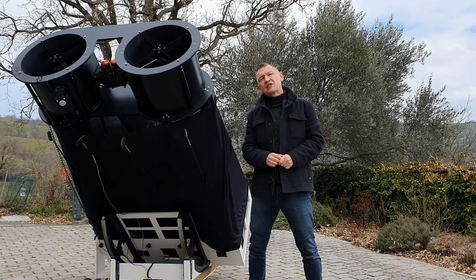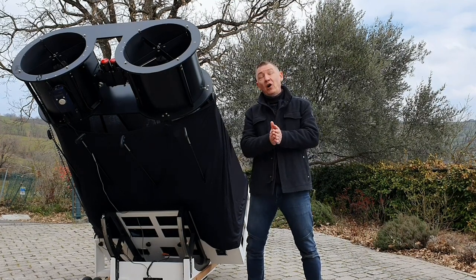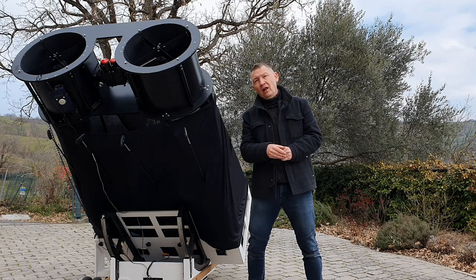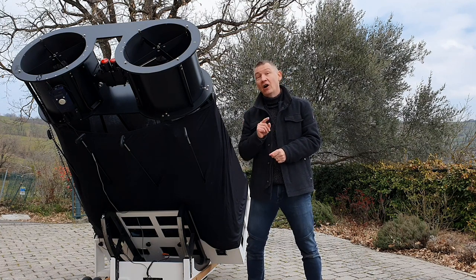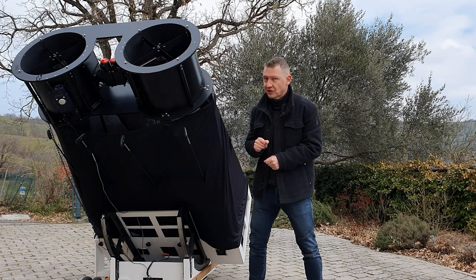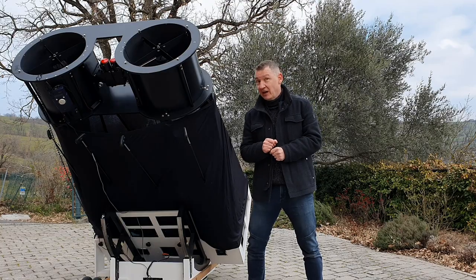So, if you have decided that binocular viewing is the way for you and you want to buy the scope of your dreams targeting 18-inch, then you should compare an 18-inch telescope plus high-quality binoviewer to a merely 12-inch binoscope. Suddenly, a binoscope doesn't sound so expensive anymore.